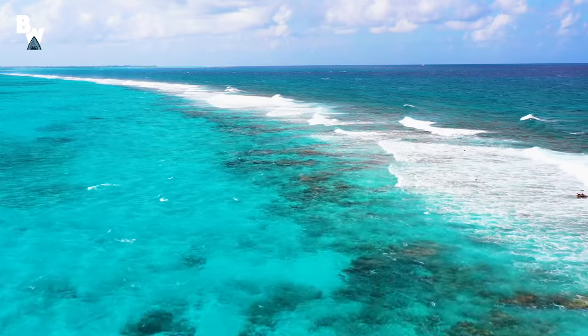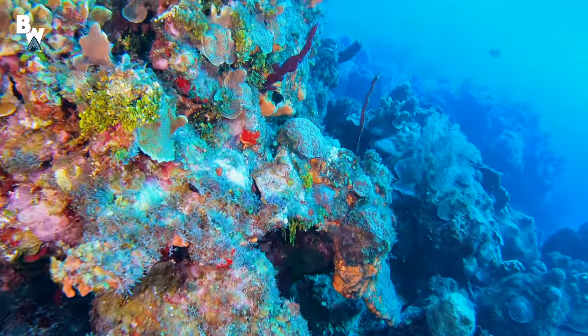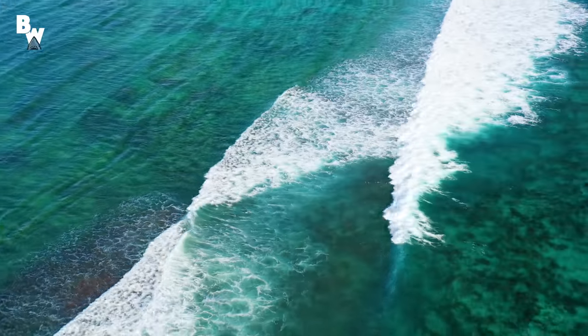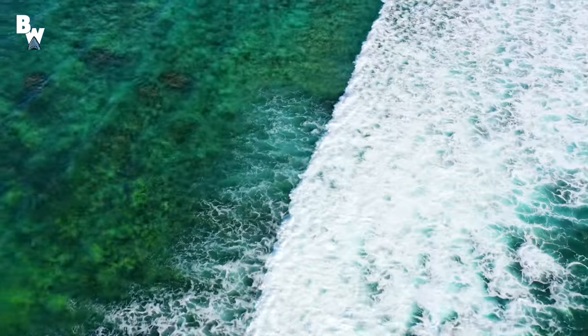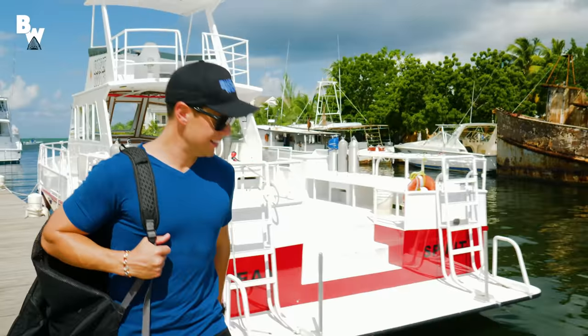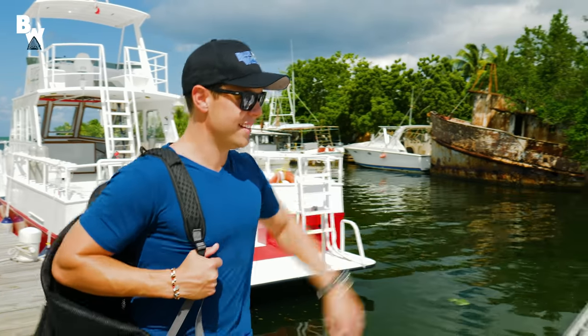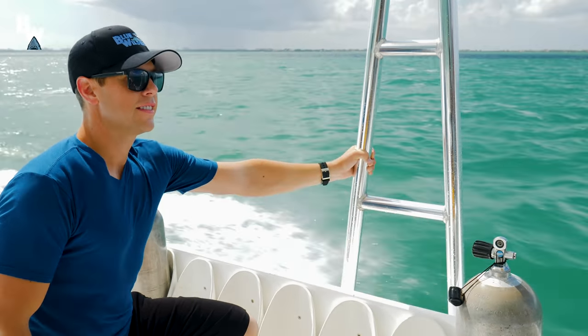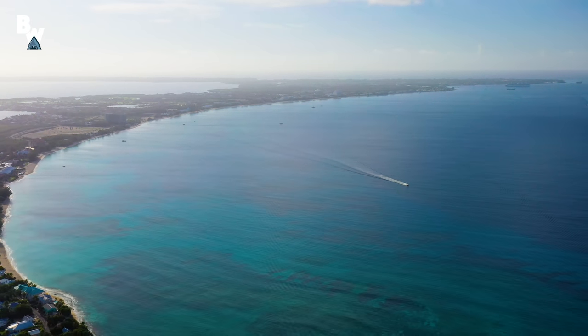Waves crash as water rolls onto a preserved expanse of coral reef. The brilliant blues and white caps — a signature of the vibrant ecosystem thriving below. With this tropical landscape in front of us and the wind to our backs, the crew and I set course for our next ocean adventure. Welcome to Grand Cayman Island.